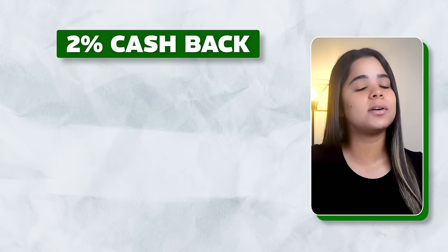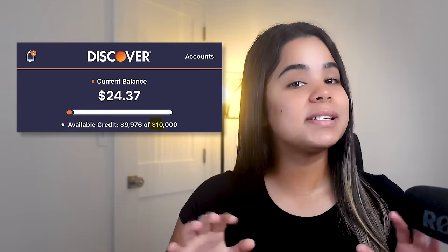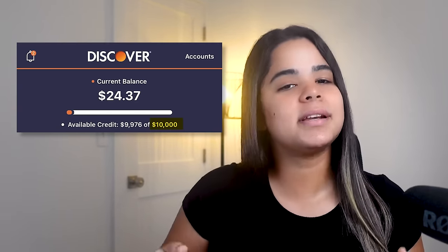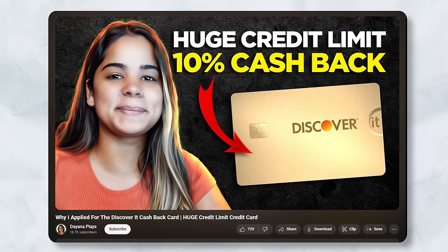Overall, this is one of those cards I think almost everyone should have, because you can almost guarantee you'll find value in its 5% categories year round. But if you want to optimize the amount of cash back you earn, you should consider using another card for spending outside of these categories to earn at least 2% cash back. A flat rate 2% cash back card like the SoFi card or Citi Double Cash card will get the job done. I was approved for this card with a $10,000 credit limit, and I have no complaints about it so far.